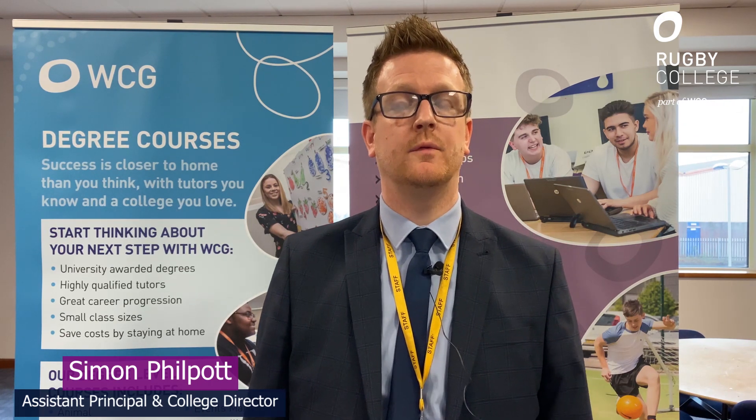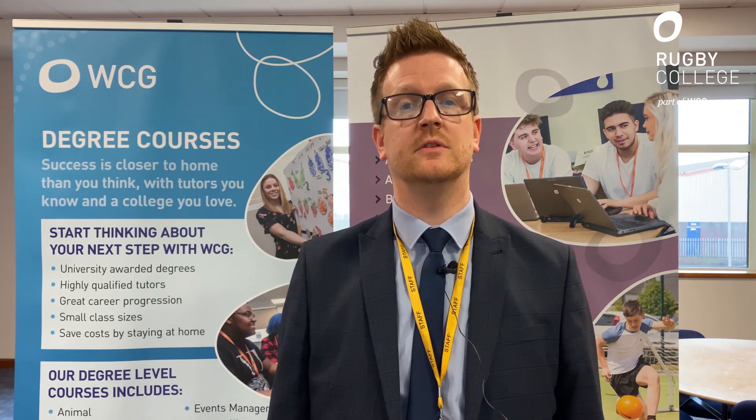Hello, my name is Simon Philpott. I'm assistant principal here at WCG and also college director for Rugby College. I want to welcome you all to the virtual open evening where I'm going to try and describe to you what we do at Rugby College, the facilities that we've got and the courses that we offer.